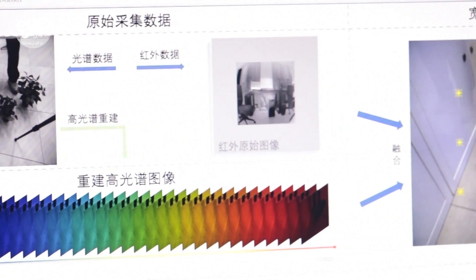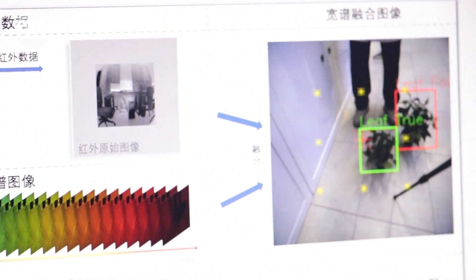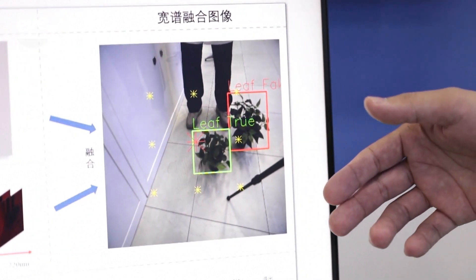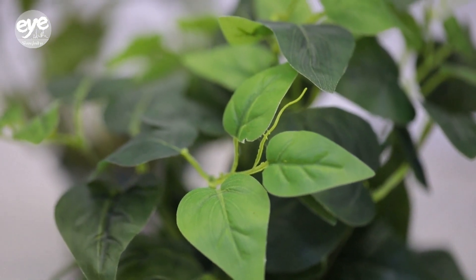The hyperspectral device can simultaneously capture geometric information and dozens, even hundreds, of spectral bands, making it easy to differentiate between objects that look alike.